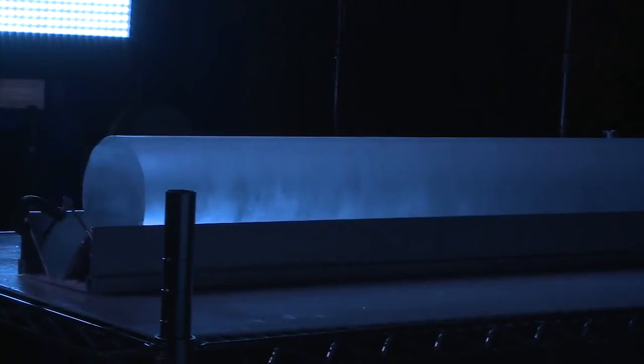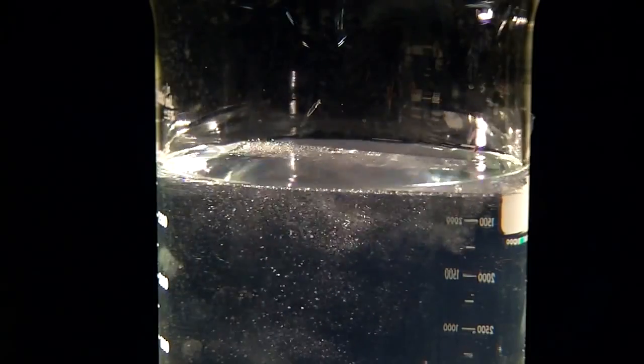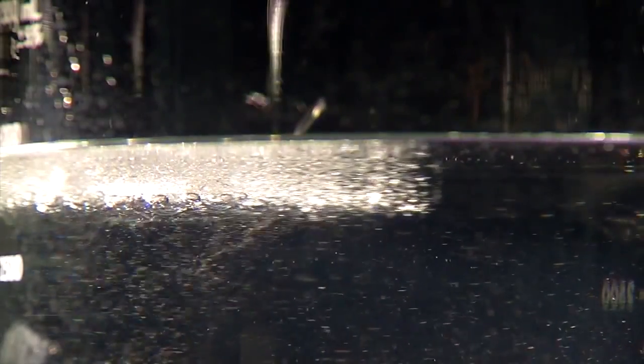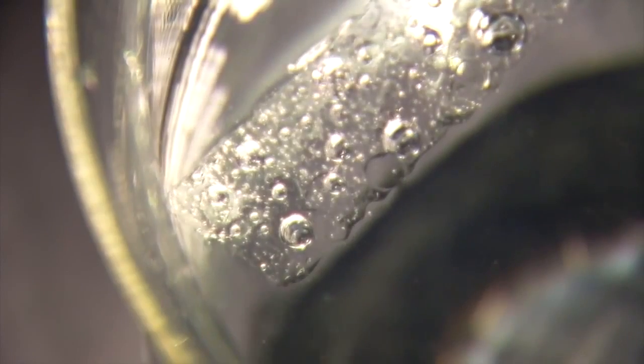Twickler says the ice core's layers are like tree rings, each layer representing a year of weather and snow. We can tell what the temperatures were, we can tell how rough the oceans were around Antarctica, we can tell how dusty Australia was. Scientists are keen to study the bubbles trapped in the cores — each a tiny pocket of air frozen in time. We can measure a variety of gases that were in the atmosphere at the time the bubbles were formed.